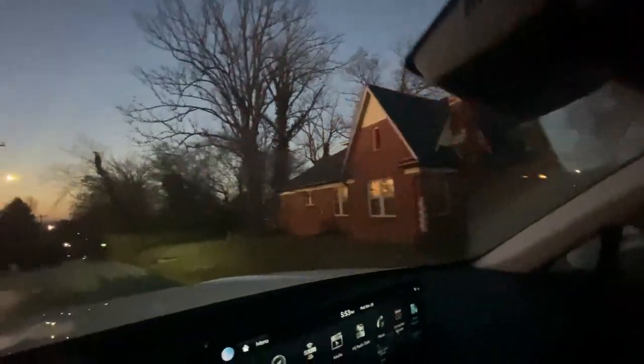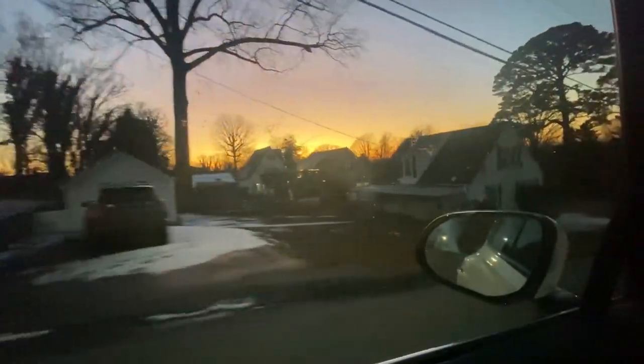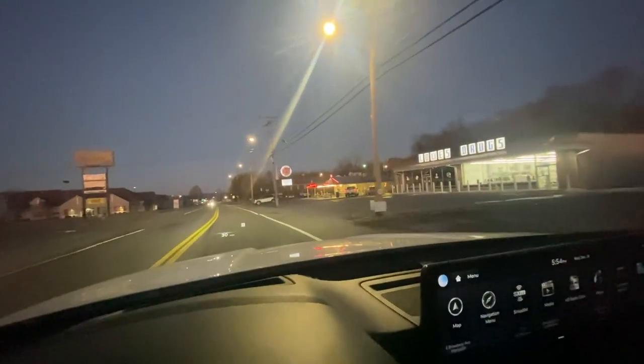Just some older houses — super cute. Not necessarily historic district, but definitely you've got that feel. A little more options to the housing mix.